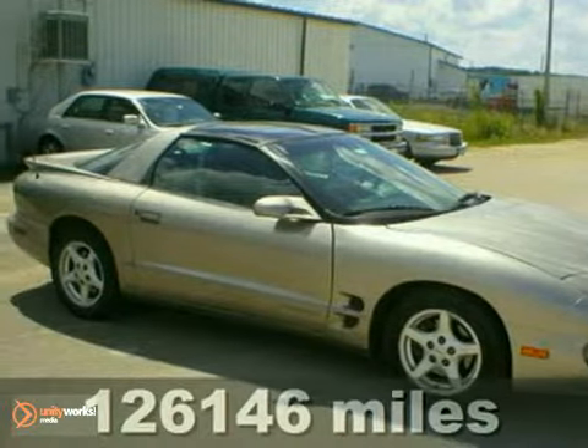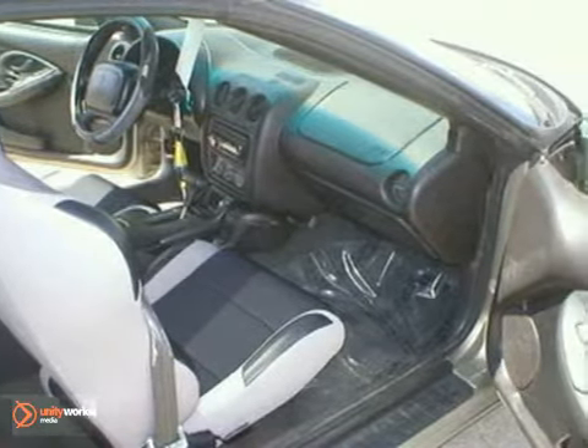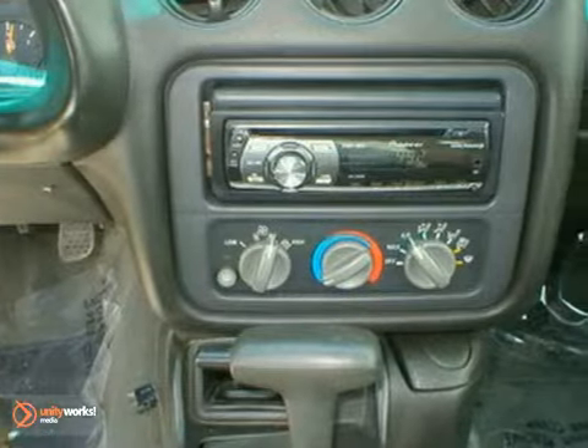Here is a locally traded 2000 Pontiac Firebird. It has a lot to offer including alloy wheels, traction control, and four-wheel anti-lock brakes. It also features a CD player, air conditioning, and rear defrost. And with power windows, locks and mirrors, and a rear spoiler, it will not be here for long.